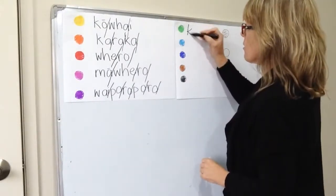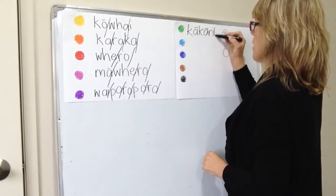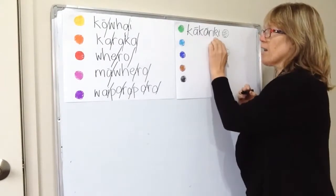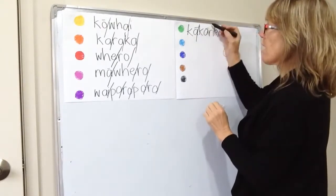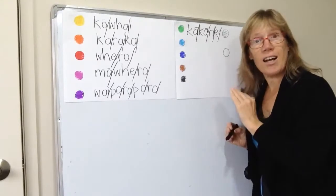This one, for green, has got two macrons on the kā-kā. So this is kākāriki. Kā-kā-riki — kākāriki.